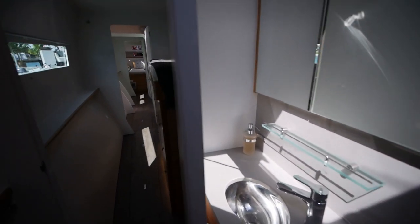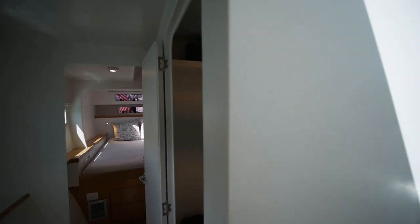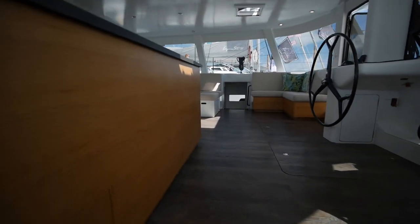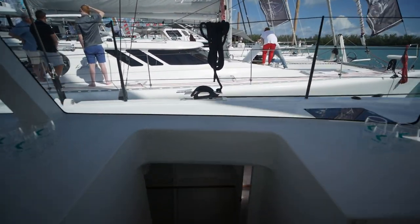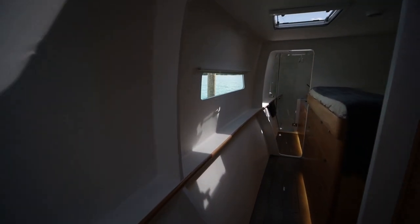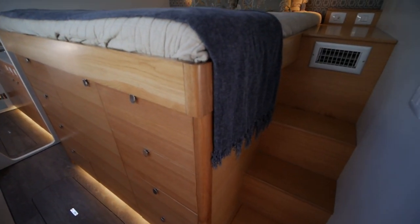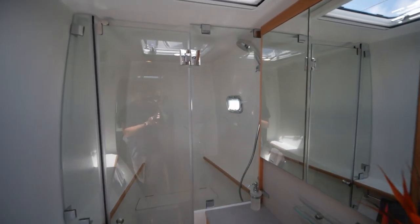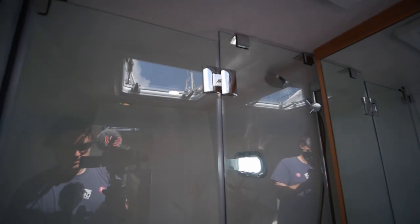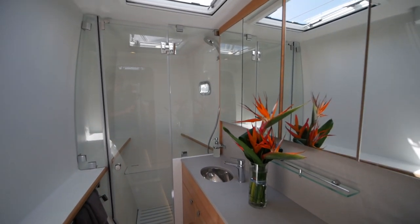Here we have the master head with its accompanying sink and vanity, plus an enclosed shower stall. It's essentially the same layout on the port side: another raised bed with another shower stall, but this one has dual sink basins instead of one.